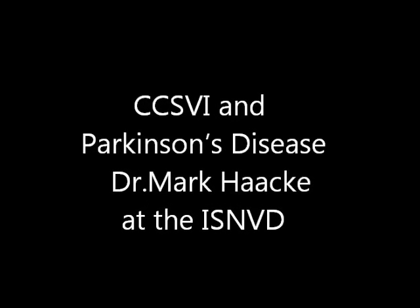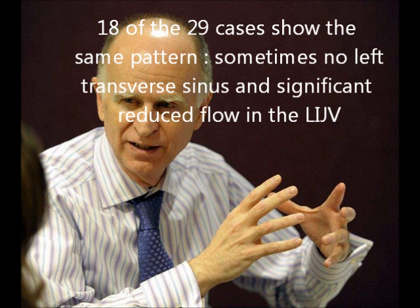I'm going to show you a study here that we did with Haibo Shu in Wuhan. This is a study of 29 patients, and thanks to the students for processing. 18 of these 29 patients show the same pattern.